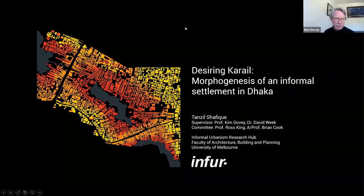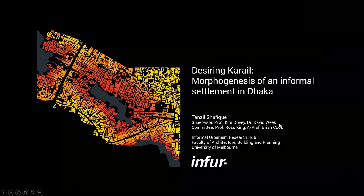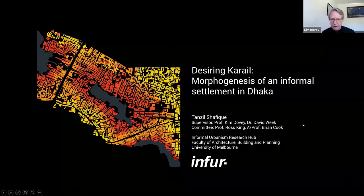Okay Tansil, are you okay if we start? I want to first of all welcome everybody to this seminar. It's good to see a few faces we haven't seen before and some more familiar ones. This is the final presentation of the findings of the PhD by Tansil Shafiq, and Kareil of course is a very large informal settlement in Dhaka.